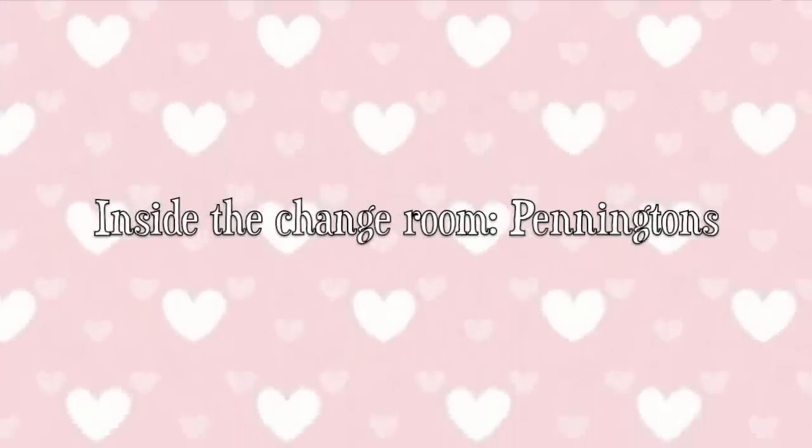Hey there and welcome back to my channel, and if you're new, welcome. Today's video is obviously not the same production quality you guys are used to, but as you can see, I'm just kind of browsing through Pennington's online right now. I haven't been to the store in like two years, so I kind of feel like going to do a little shopping. I thought I would take you guys along, so grab a snack, get comfortable, and let's get started.